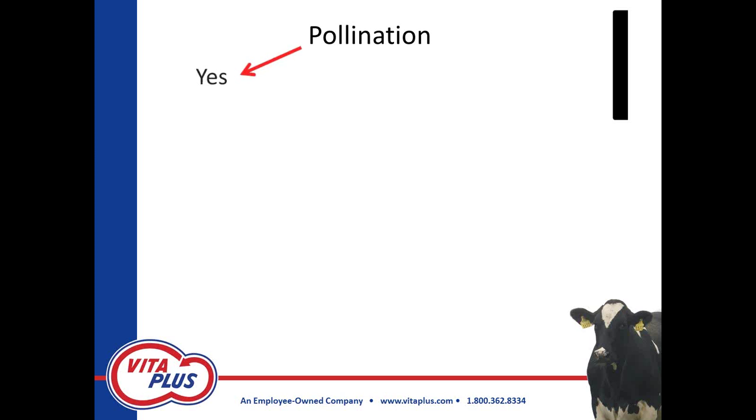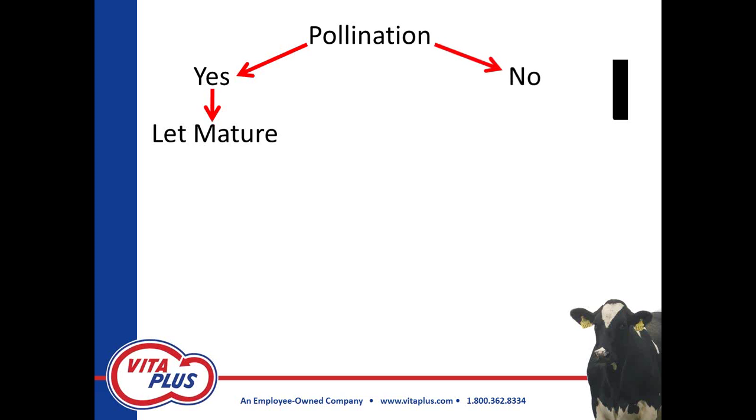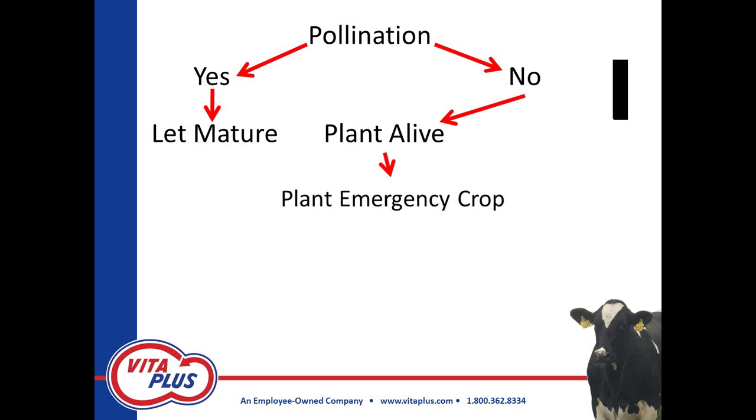Pollination will determine which direction we take. If that plant pollinates, it's an easy decision — we're going to let that plant mature. It has the ability to increase starch and we have the ability to increase yield. So we let that plant mature. If it doesn't pollinate — like we're seeing in some fields that look like they're going to be barren — then we have another decision: is that plant still alive? If it's alive, the second decision is whether you're going to be planting another crop.